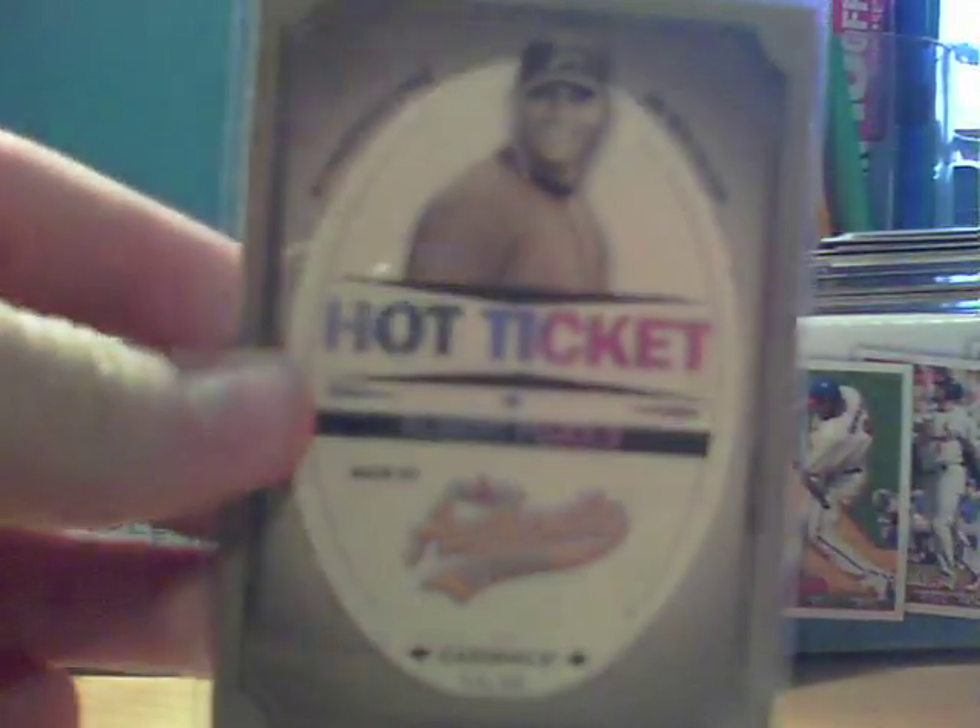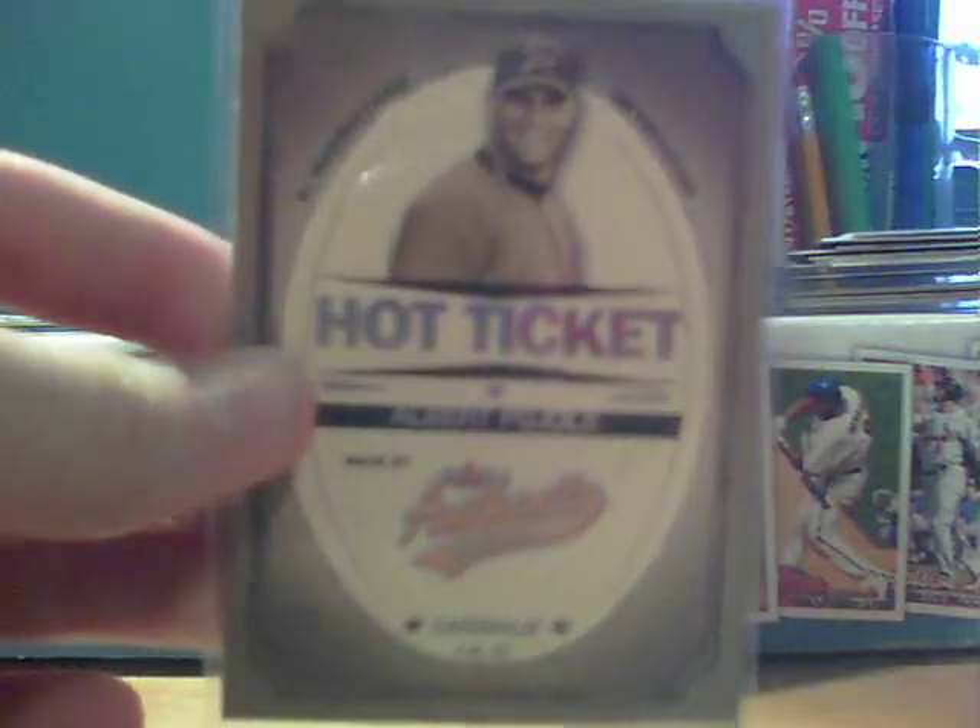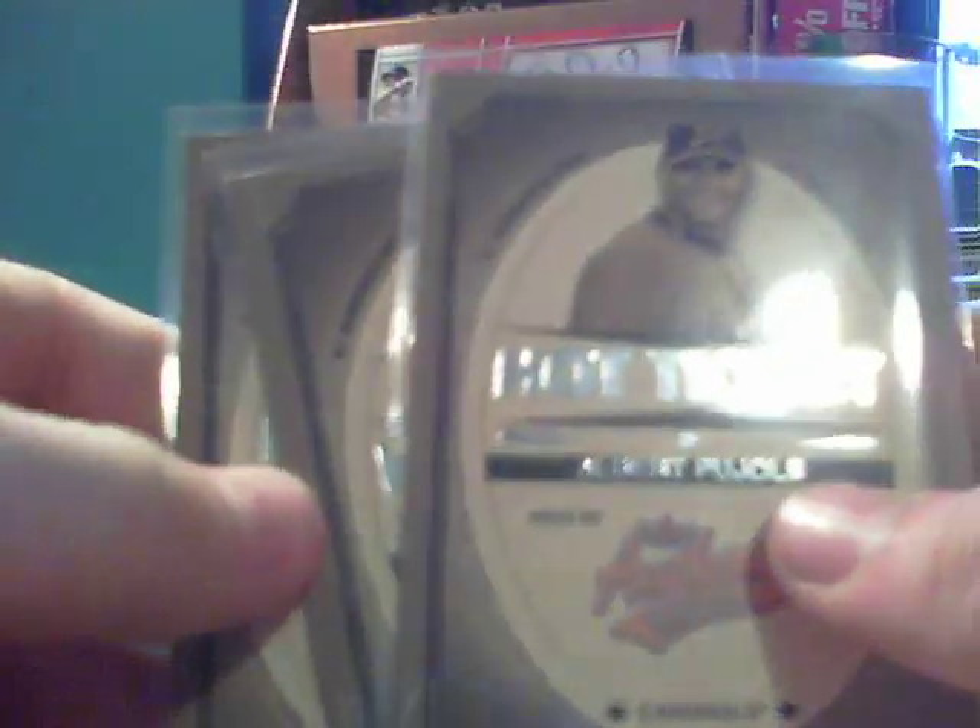This first one — Albert Pujols. They're hot ticket inserts from 05 Fleer Authentics. There's the one I wanted, which was Jeter — I didn't have. And the last one was Sammy Sosa. So those three for 50 cents shipped — definitely cannot beat that.